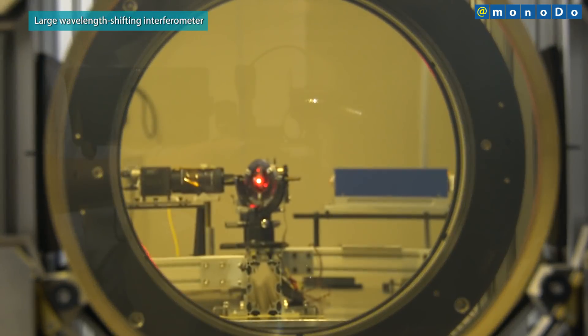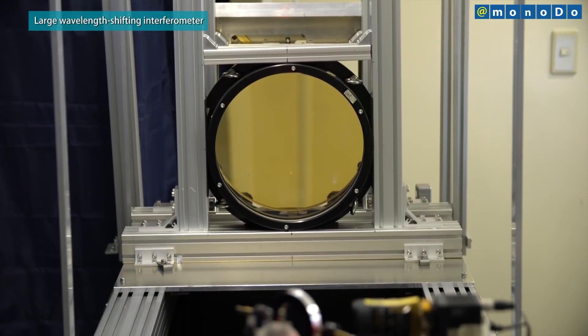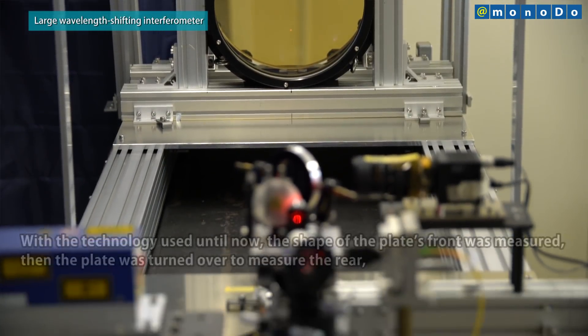With this device, measurement can be done quickly, which enables entire lots to be inspected, helping to improve quality.